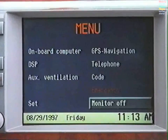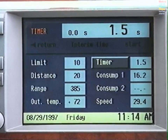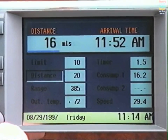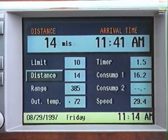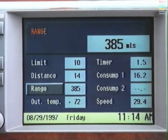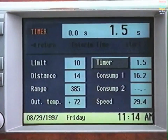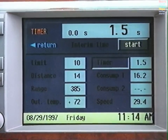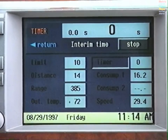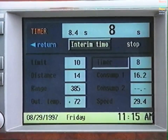Press the Menu button and select Onboard Computer. To calculate your distance and arrival time, select Distance. Use the control knob to input the distance to your destination — your expected arrival time will be calculated automatically based on current driving conditions. With the Range function, you can tell approximately how far the car can be driven on the fuel remaining in the tank. To use the stopwatch, select Timer and Start. To stop the timer, ensure Stop is highlighted and press again. You may also obtain an interim time with tenths of a second without interrupting the stopwatch. Select Return to Exit.